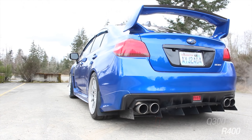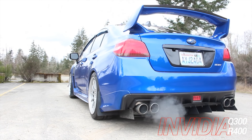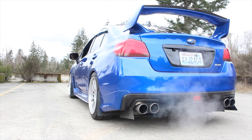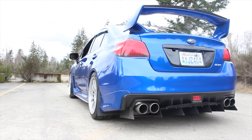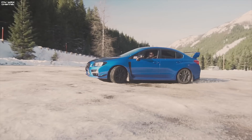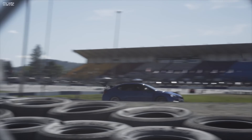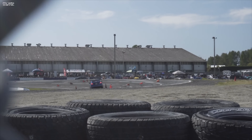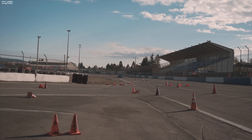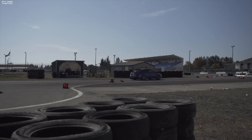First up we have the Invidia Q300 and the R400. Invidia has been known for their quality budget-friendly exhaust systems that are usually readily available from most of the big online distributors. The Q300 is the quieter of the two options while still providing enough flow for your turbocharged engines. The quad four-inch tips fill in the cutouts very well and it has a respectable sound without being overly loud. This is a great choice for track enthusiasts who may have to abide by decibel limits.